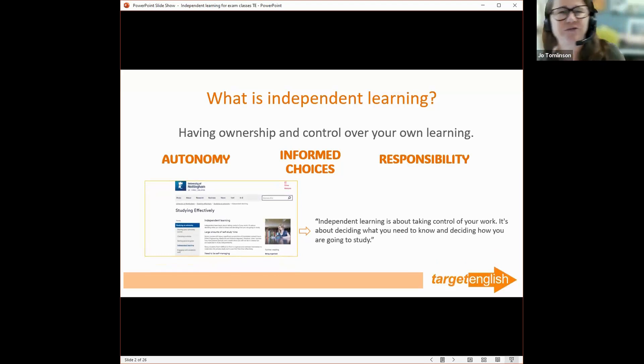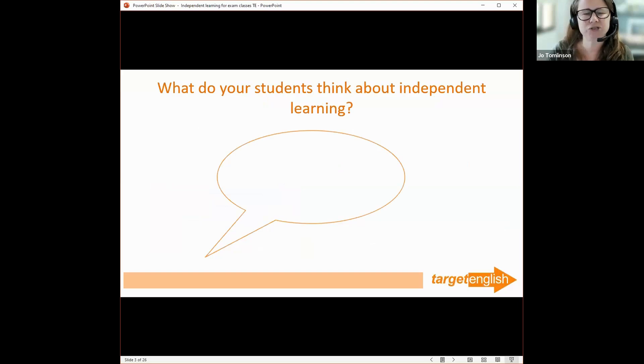I've used a quote from a university too, because many universities — especially in the UK — expect independent learning and autonomy over your learning. It might seem like a good thing to have control over your own learning, but what do your students think about it? Just type in the chat a few things your students might think when you say 'let's do independent learning.'